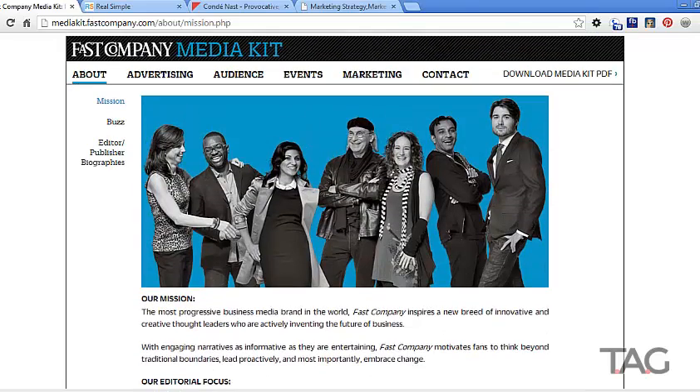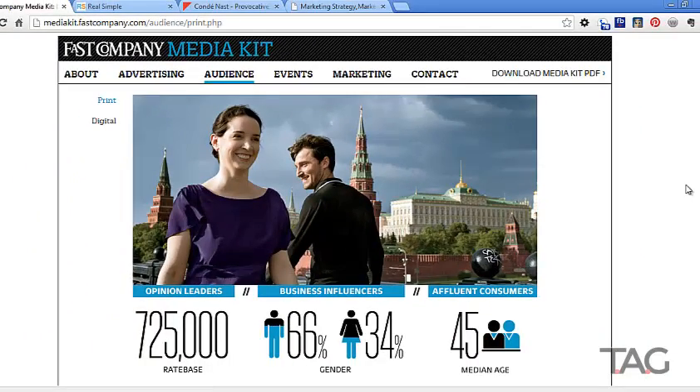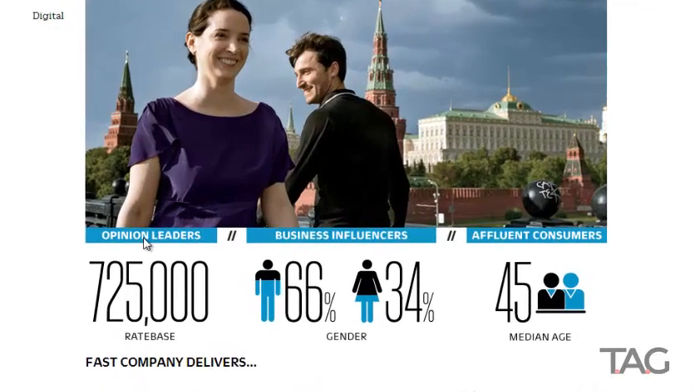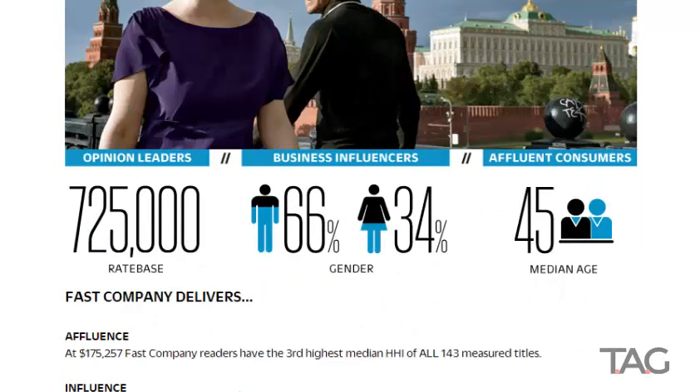You can also learn about the audience. What I love about Fast Company's media kit is they use a nice blend of psychographic — the psychological triggers, what makes your ideal client tick — and demographic information. They describe their readers as opinion leaders, business influencers, and affluent customers. Those are three different phrases they use to describe their ideal client.